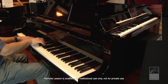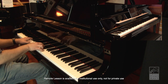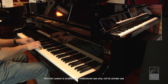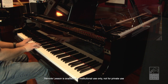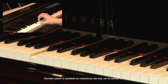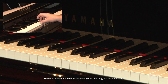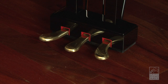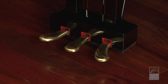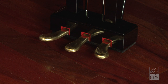Remote lesson does more than mirror the two pianos. It captures every keystroke in high resolution, from the strike of the key to the release. Remote lesson also captures the movements of the sustain and soft pedals in high resolution, enabling half-pedaling for greater expression.